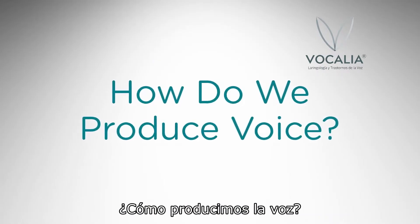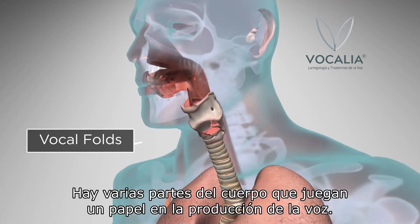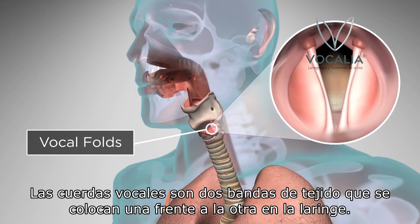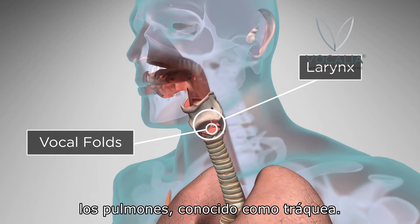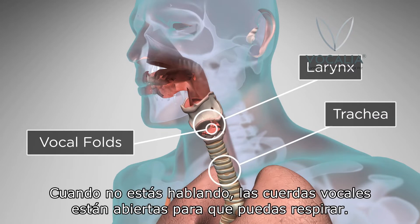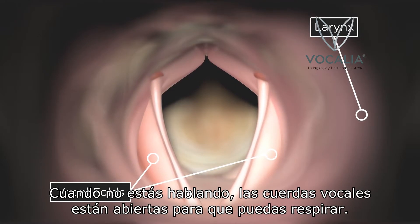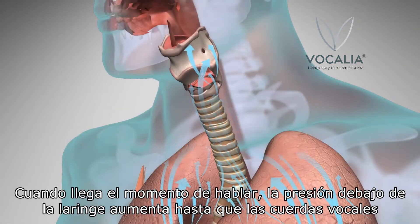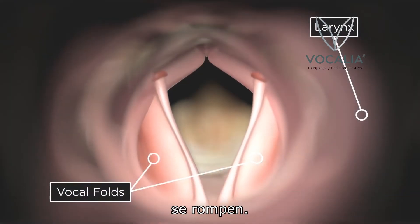How do we produce voice? There are several parts of the body that play a role in voice production. Vocal folds are two bands of tissue that are positioned opposite each other in the larynx. The larynx is located between the base of the tongue and the top of the passageway to the lungs, known as the trachea. When you are not speaking, the vocal folds are open so that you can breathe. Voice is generated by airflow from the lungs. When it's time to speak, the pressure below the larynx increases until it blows the vocal folds apart.